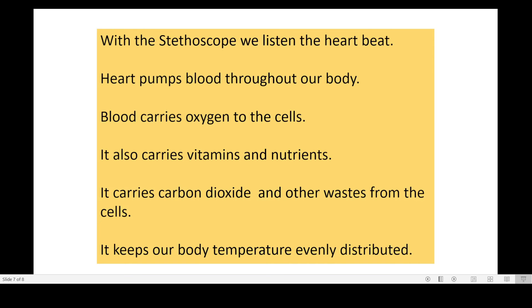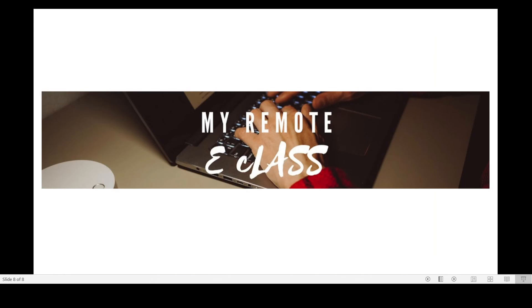With the stethoscope, we can listen to the heartbeat. The heart pumps blood throughout our body. Blood carries oxygen to the cells and also carries vitamins and nutrients. It carries carbon dioxide and other wastes from the cells, and it keeps our body temperature evenly distributed.